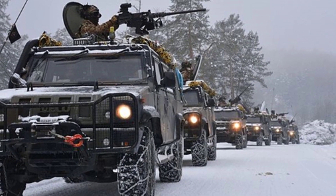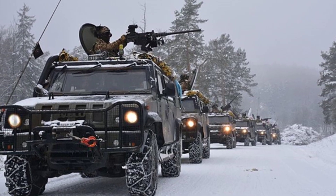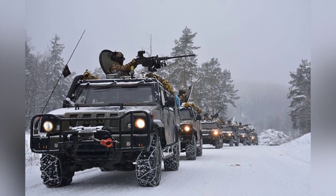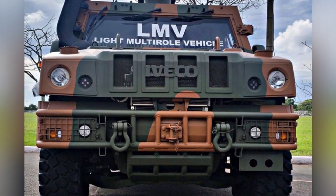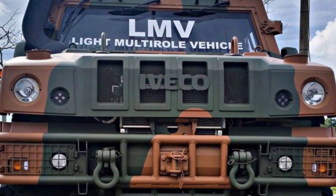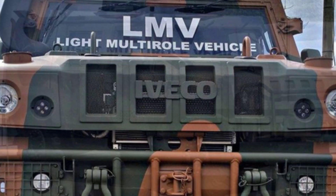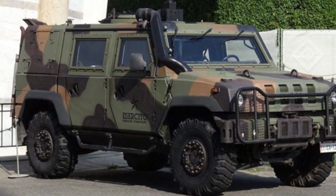It is said that the Iveco LMV can withstand detonation of up to 6 kilograms of explosives. The vehicle's armor is modular and can be replaced with a set of heavy armor if needed, which can withstand attacks from 12.7-millimeter ammunition. However, heavier armor will reduce the vehicle's mobility. The weapon mount on the roof can accommodate a 7.62mm machine gun, 12.7mm machine gun, or 40mm grenade launcher, as well as smoke grenade launchers. The weight and recoil of these weapons are relatively low.